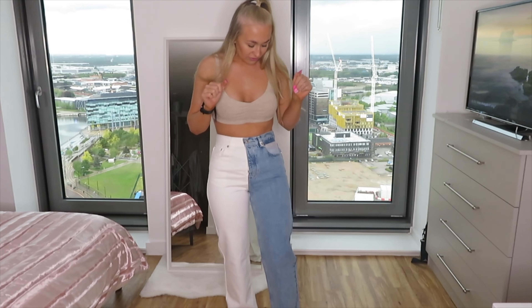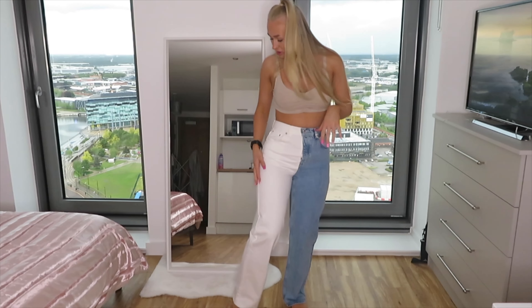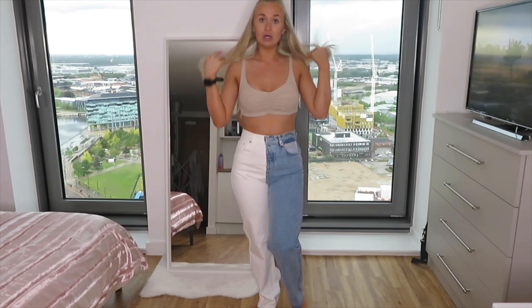So the first outfit is actually the first thing I saw when I walked in that drew me into the shop — these jeans. Let the jeans have a moment! These jeans are so cute. If you know me, I love a pair of jeans that aren't just the basic jean — I like a little bit of something. They're like half denim, half white, and I'm absolutely loving them. I got them in a size 10 and they were £29.99.